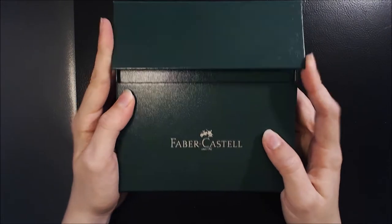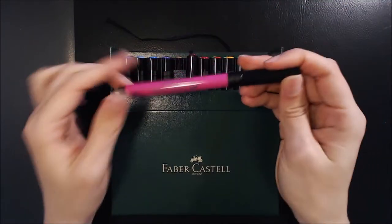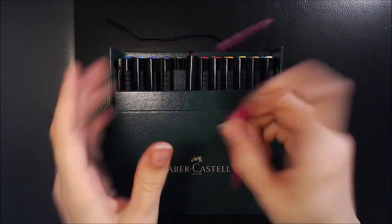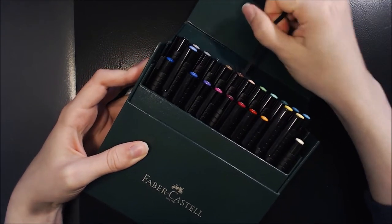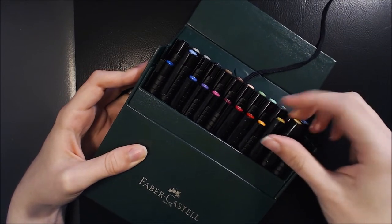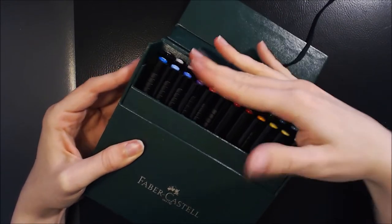Next up we have a product that you might have already seen me use, which are the Faber Castell Pitt Artist Brush Pens. I've already done a review on these pens which I'll link in the cards and description box. These are absolutely gorgeous water-based pens, and the reason why I bought them was because I was looking for some brush type pens to use in my sketchbook, and these really jumped out at me because they are matched with the Faber Castell Polychromos in terms of colour.